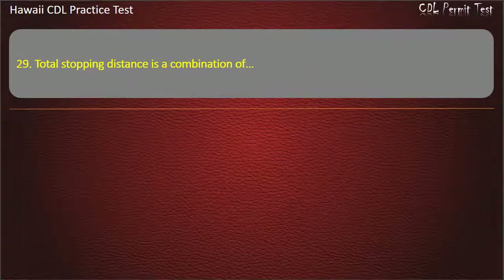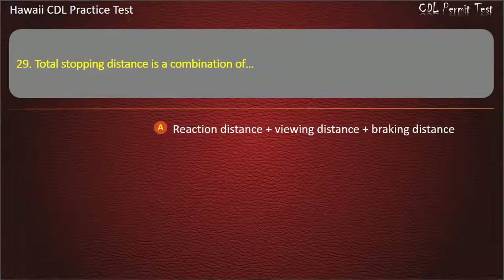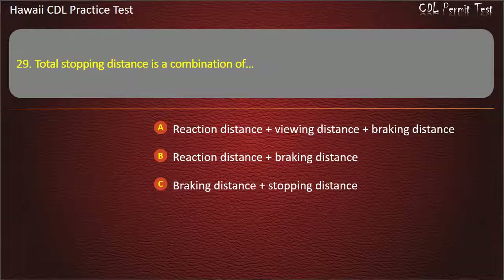Question 29: Total stopping distance is a combination of — Reaction distance plus viewing distance plus braking distance. Reaction distance plus braking distance. Braking distance plus stopping distance.